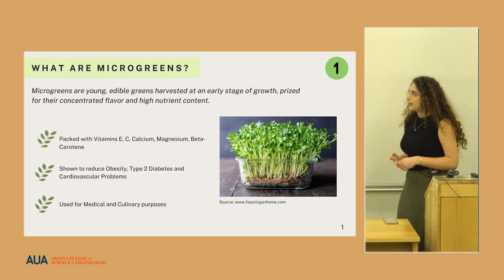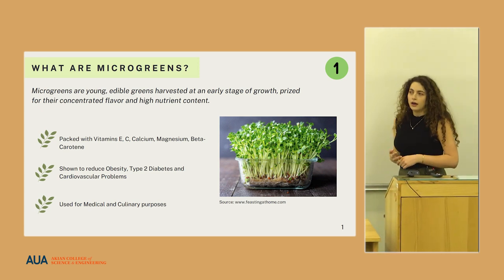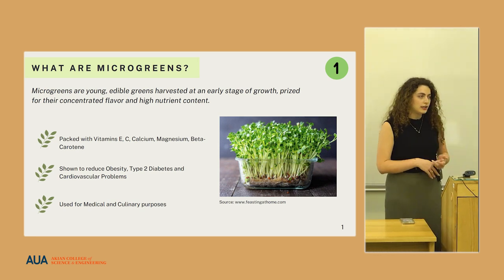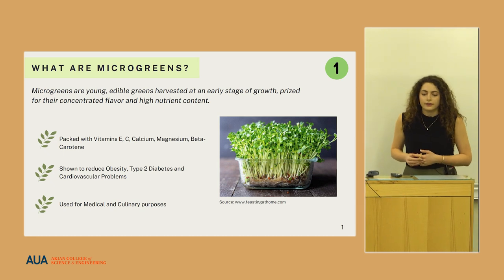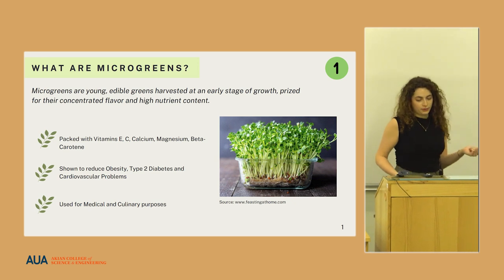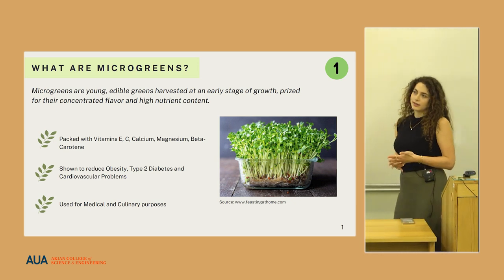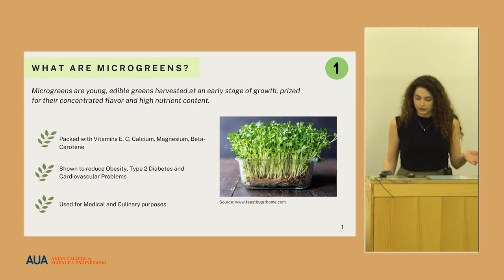First of all, what are microgreens? Microgreens are young and edible greens harvested at an early age of growth, and they're packed with nutrients such as vitamin C, vitamin E, calcium, magnesium, and beta-carotene. They're shown to reduce the risk of cardiovascular problems, type 2 diabetes, and the chance of obesity. Due to their interesting flavor as well as their health benefits, they are widely used in medical and culinary fields.